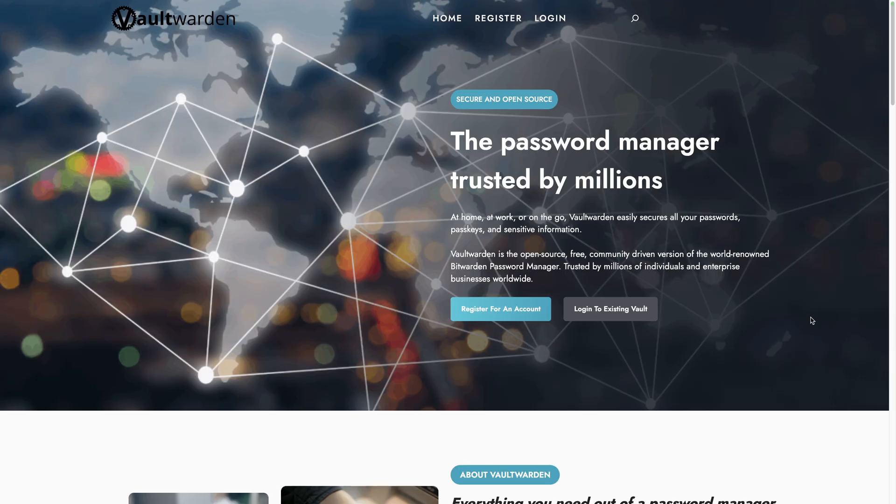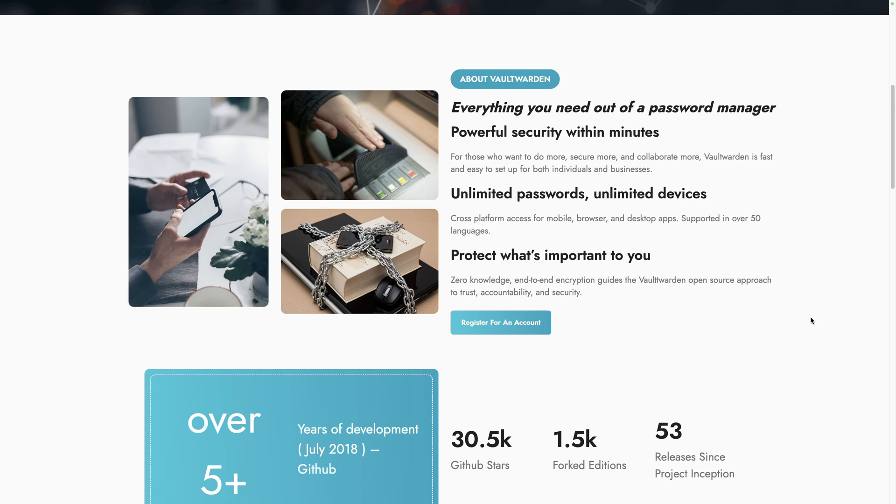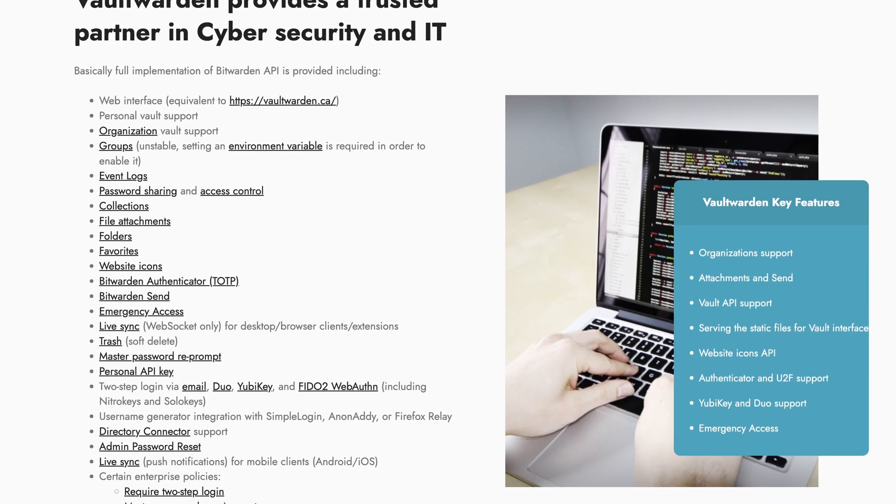Number four: Vaultwarden. When running a business, you will probably have many subscriptions to facilitate your operations. Unfortunately, not all software provides a reliable way to invite team members and handle permissions. In those situations, you might need to share passwords with your team — but instead of doing it insecurely by message and compromising the security of your accounts, Vaultwarden is the solution.